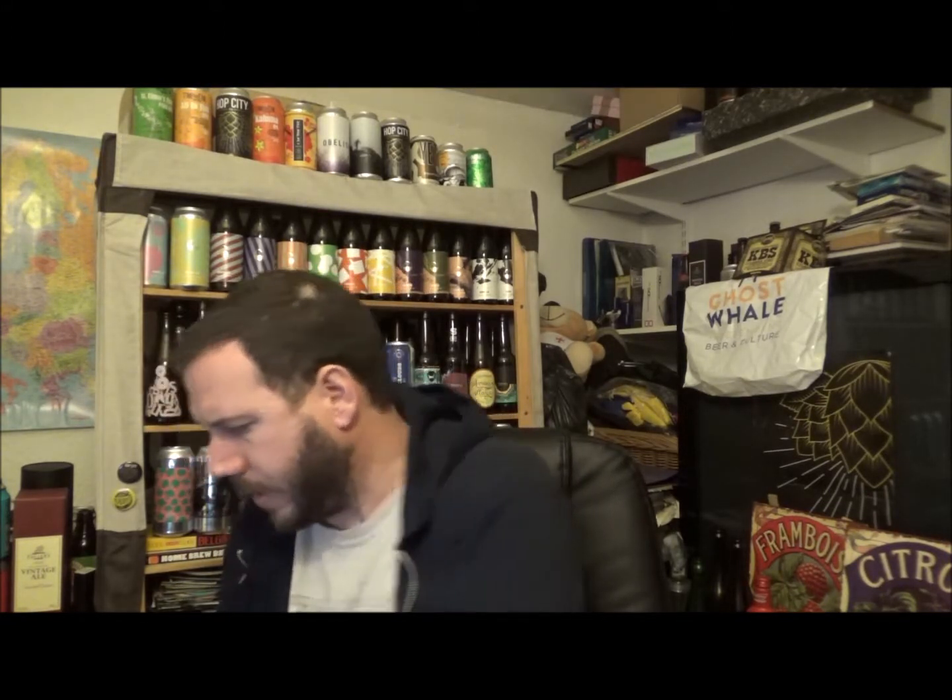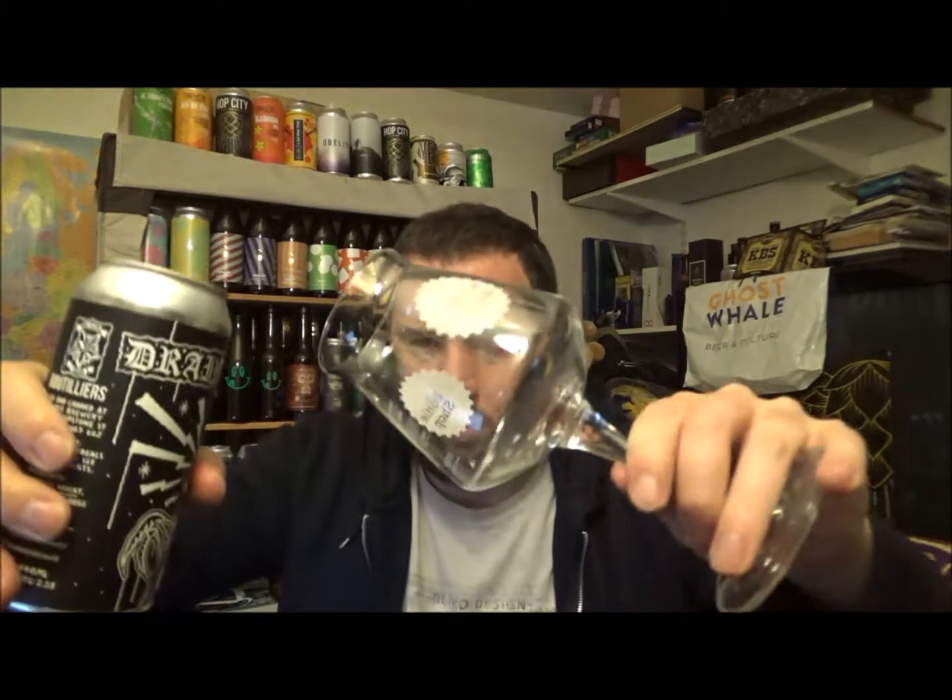I purchased this round about... I've had it a fair while. I'm reviewing it on the 27th of November 2018. It's a 440ml can. It's got a best before date on it — I think it's March of 2019.